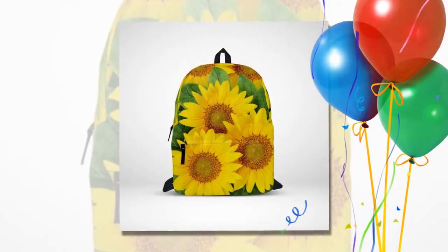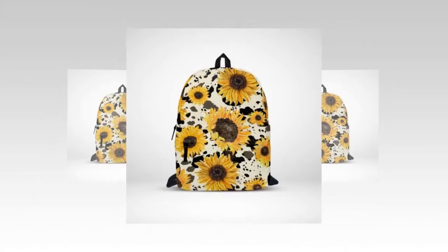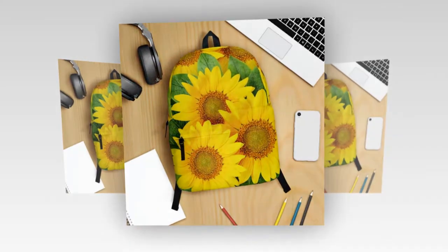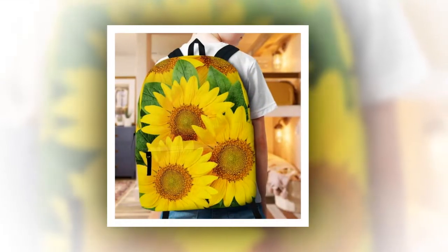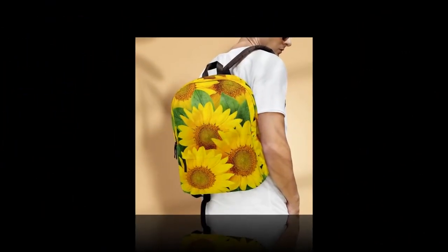Durability at its core. Constructed from polyester fabric, our backpack bag of sunflowers doesn't just offer longevity — it prioritizes your comfort too. Its ventilated material efficiently wicks away moisture, ensuring you stay cool and collected even during the busiest of days. This isn't just a backpack; it's a reliable companion designed to withstand the rigors of daily life, keeping you comfortable and confident every step of the way.